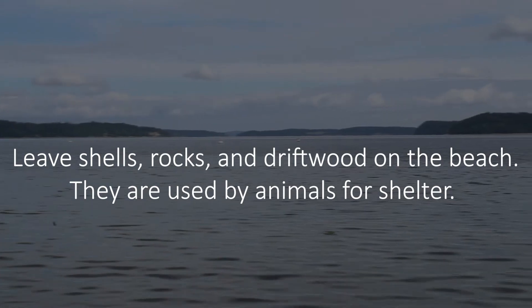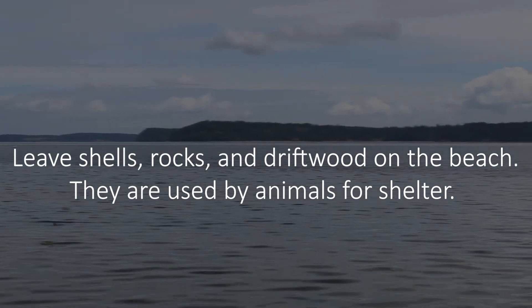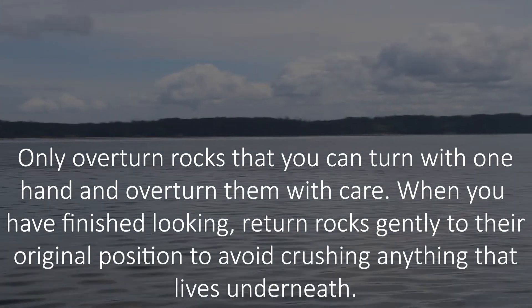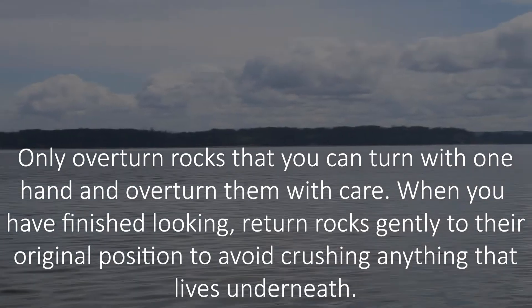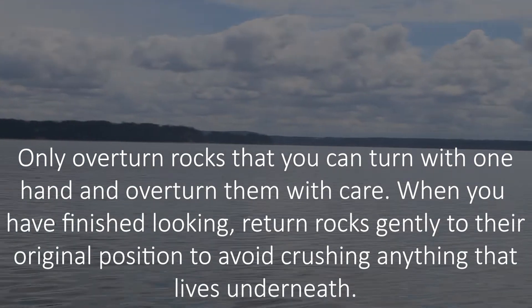Leave shells, rocks, and driftwood on the beach — they are used by animals for shelter. Only overturn rocks that you can turn with one hand and overturn them with care. When you have finished looking, return rocks gently to their original position to avoid crushing anything that lives underneath.